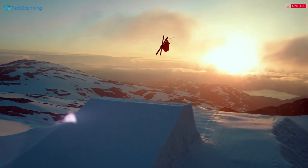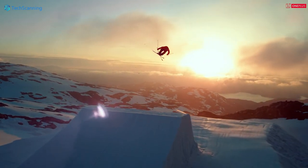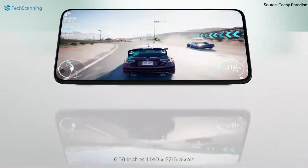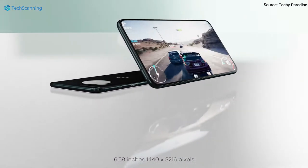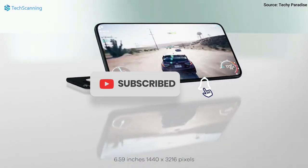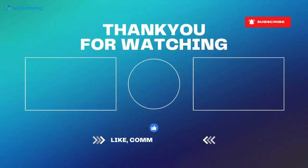OnePlus is expected to launch its next flagship sometime during the next month. What do you think about the OnePlus 11 or the OnePlus 11 Pro? Share your thoughts below in the comment section. Please do consider subscribing to the channel and hit the bell button. See you in the next video — until then, take care.